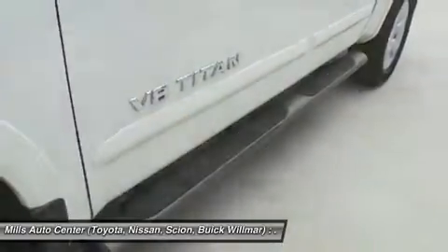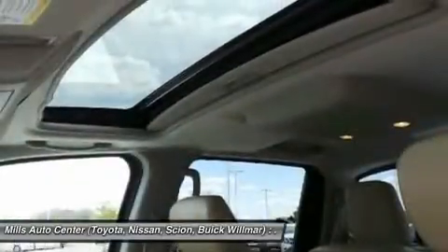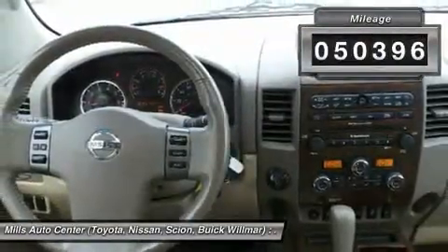The massive interior cab boasts a fold-up rear bench seat and a flat loading floor. When it comes to power and comfort, the Titan can't be beat. This vehicle has less than 55,000 miles.